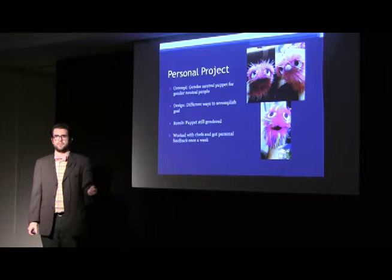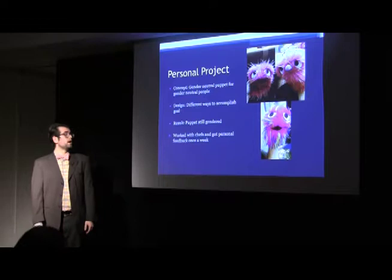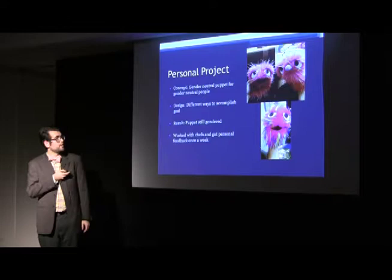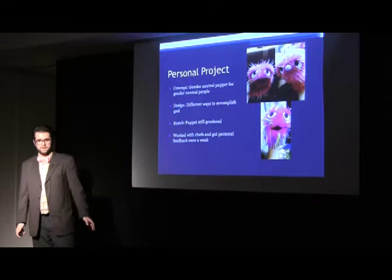For my personal project, I decided to tackle a stereotype in puppetry where, unless the puppet has overtly feminine characteristics — like long hair, eyelashes, or makeup — people tend to use masculine pronouns with the puppet. I didn't like that, so I decided to combat it. Michael Schupbach, one of my site supervisors, gave me a bunch of different options for how to accomplish this. I chose to use big bushy eyebrows, which is a masculine characteristic, and pink fur, which you can associate with femininity, to create a gender-neutral character.